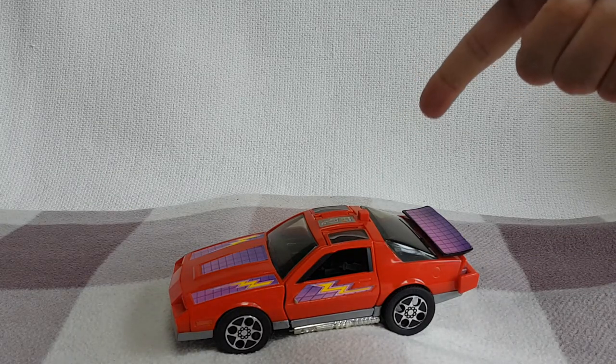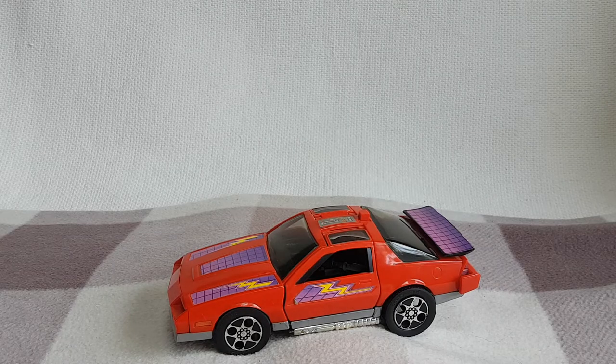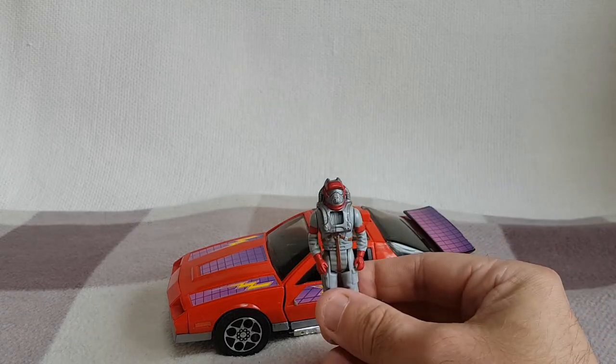There it is. So, this is based on a 1985 Chevrolet Camaro Z28 car, and it transforms into a jet fighter. Before we have a look at the vehicle, we'll have a look at the driver, who is the one, the only, codename Hunter — and it's Matt Tracker.